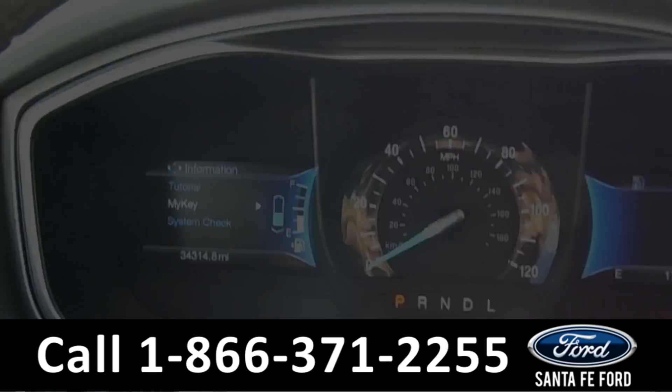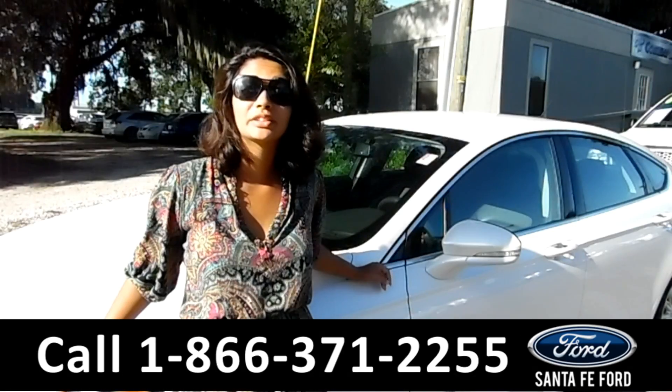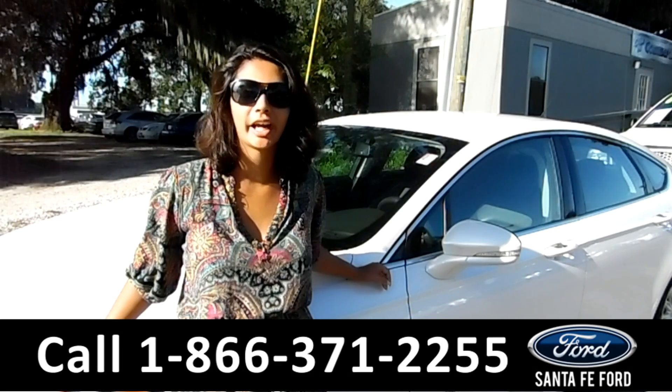Now let's check out the back seat. Here's the back seat. As you can see, it has black leather interior. That was the 2015 Ford Fusion Hybrid.